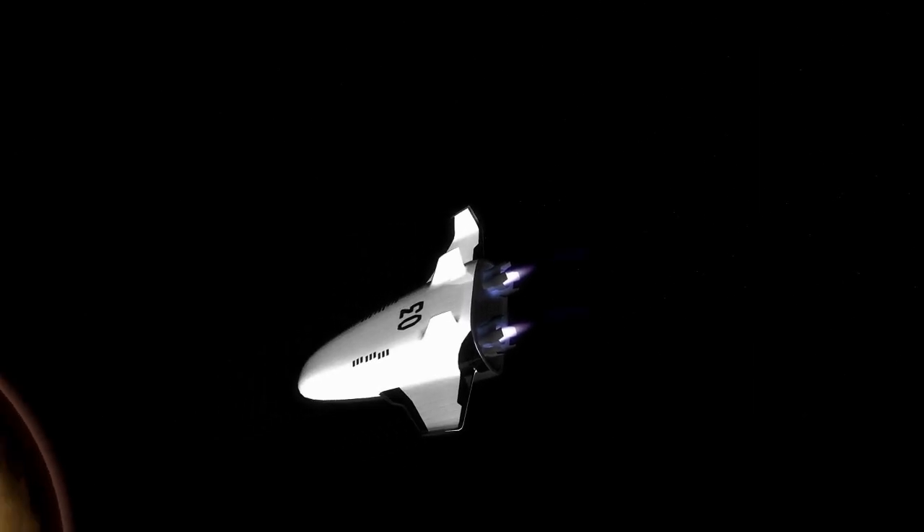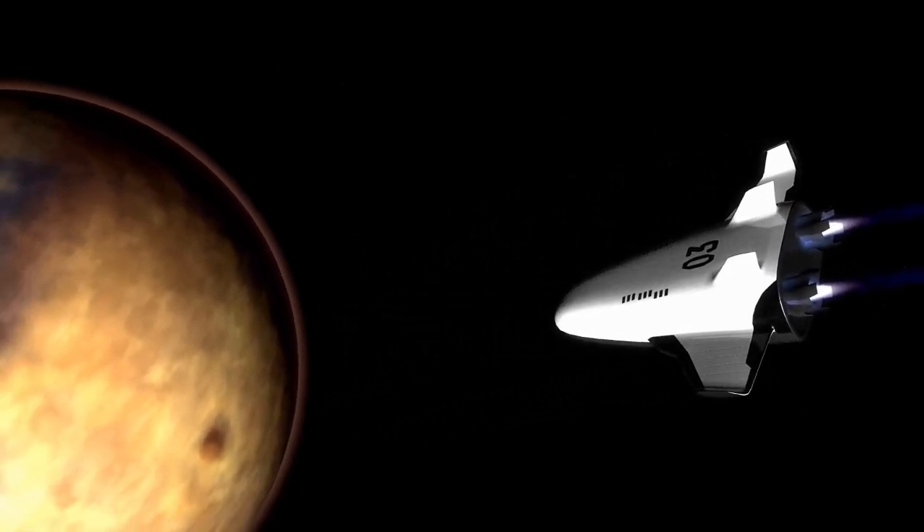Let's delve deeper into the fascinating geological features of Mars, which offer a window into the planet's complex history and evolution.